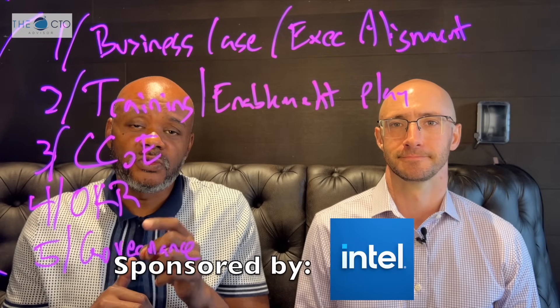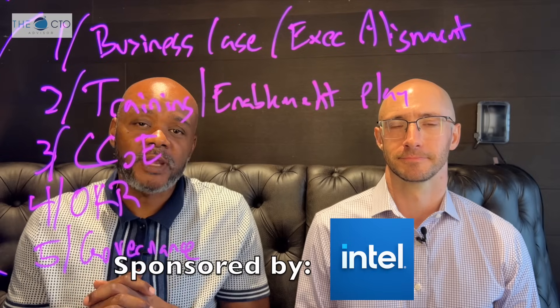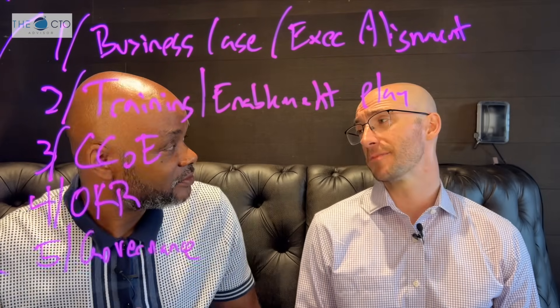I'll talk to you online at CTO Advisor on most social media platforms. DMs are open. Steven, thanks a lot. Thanks for having me, Keith. I appreciate it.